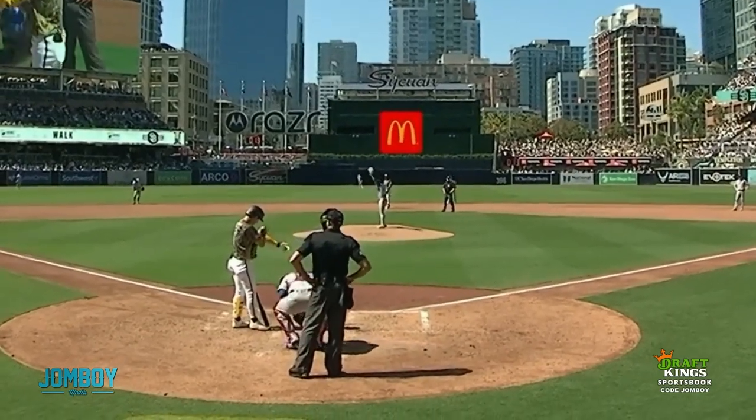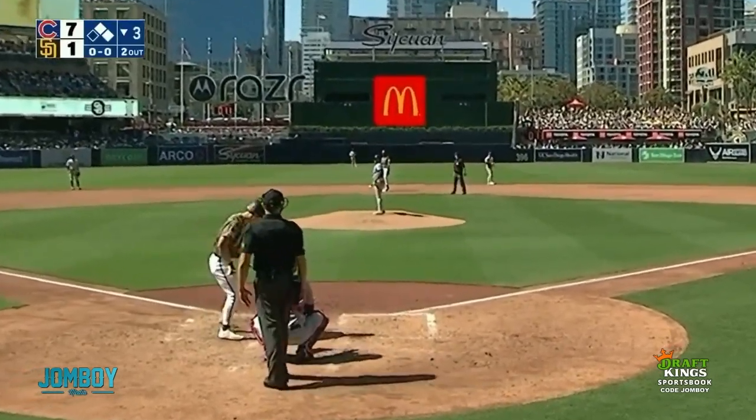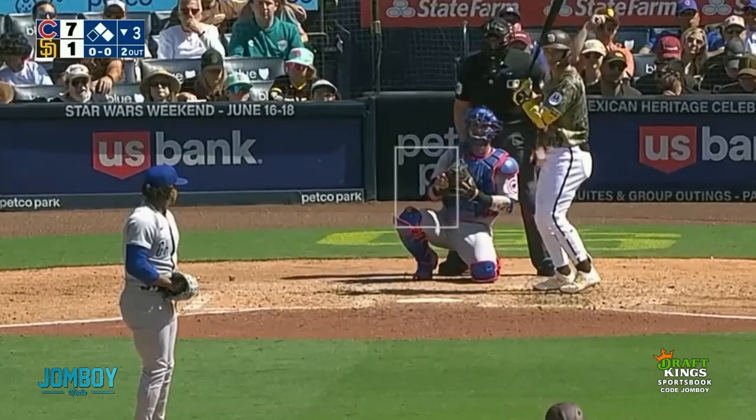This breakdown is brought to you by DraftKings. It's something that I haven't seen before — maybe I've seen it, but I forgot it, but I don't think I've seen it.